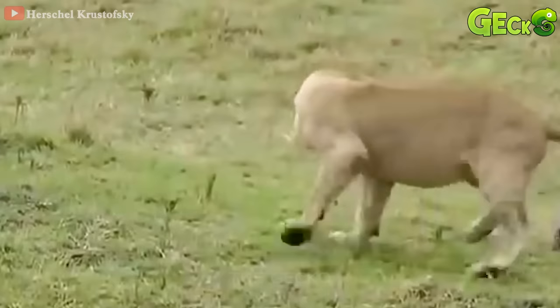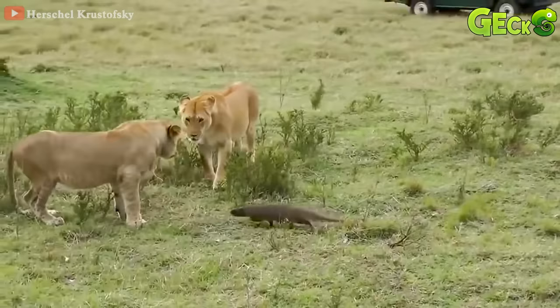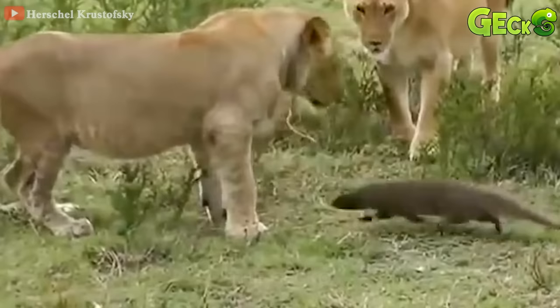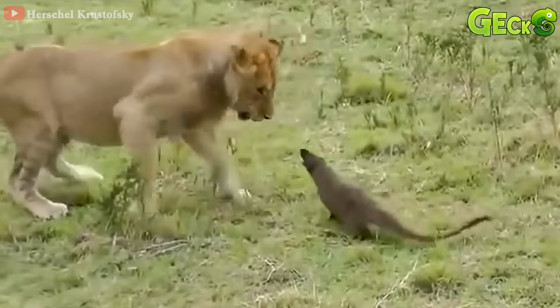Although the lions were dominant in number, they still did not dare rush forward and pounce on the small civet. The mongoose makes a hissing sound as soon as it emerges from the burrow, showing its readiness to fight. When he saw the opponent constantly approaching him, the lion responded with a blow to the head, but that was enough for the mongoose to give up.